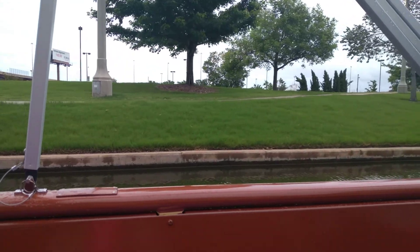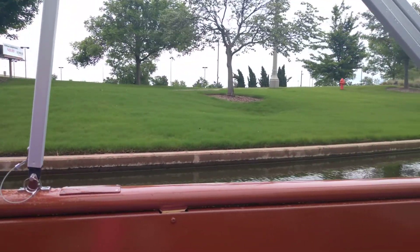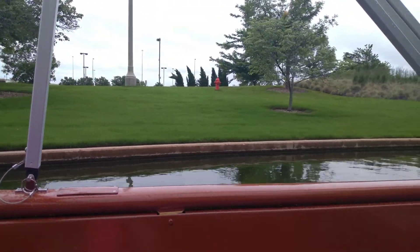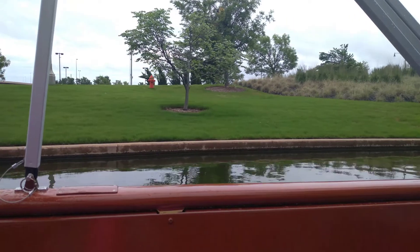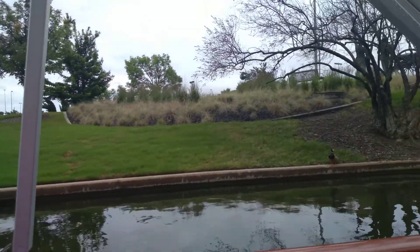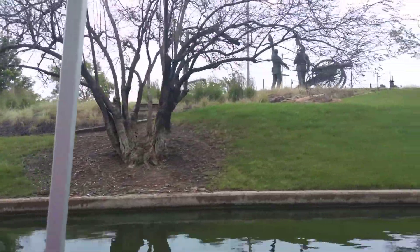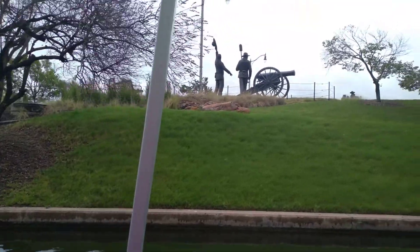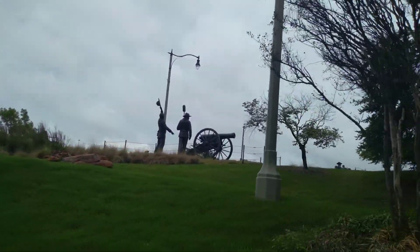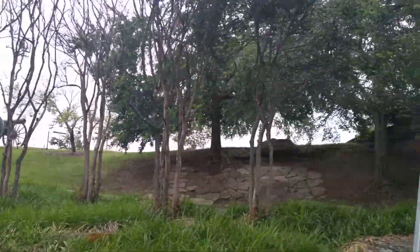On April 22nd of 1889, at noon, they fired off a cannon like that one, and people were allowed to rush across the line to claim land here in Oklahoma. To give you an idea of just how big an event this was — on the morning of the Land Run, there were only seven people living in all of what is now Oklahoma City. But by 6pm that same night, there were over 10,000 people living here. That's how Oklahoma City got the nickname of a city that was built in a day.